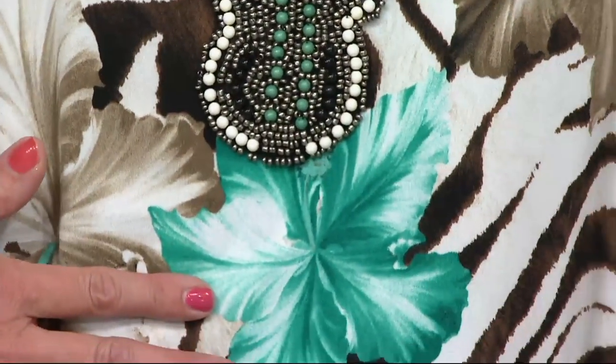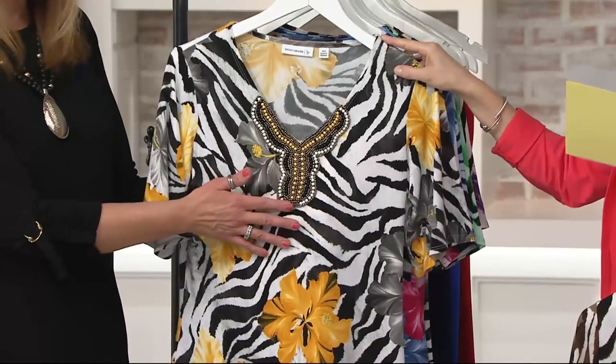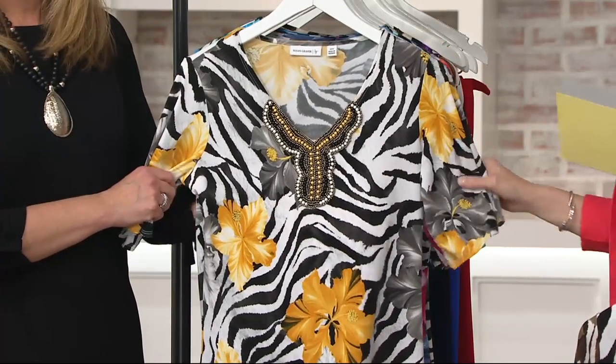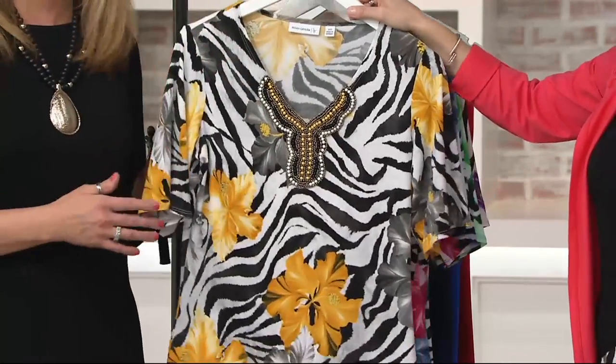Look at this beautiful print — depth of color. Susan is an artist, and she knows how to do a floral print for sure. This one just says summertime to me. It's so pretty. We only have the yellow in extra large and large though, so I want to let you know — a little limited there. But it's a great way to do yellow because it's not just a sea of yellow up next to your face if that makes you nervous.